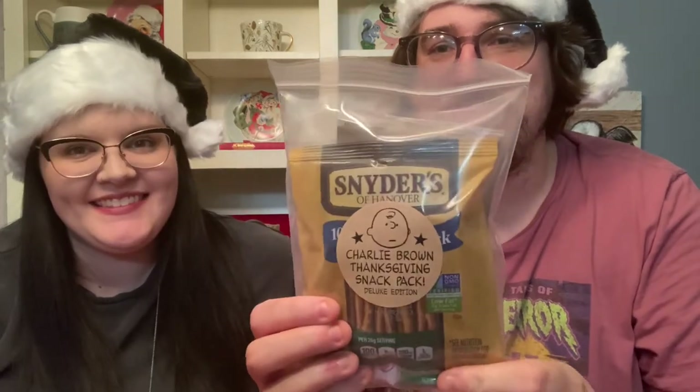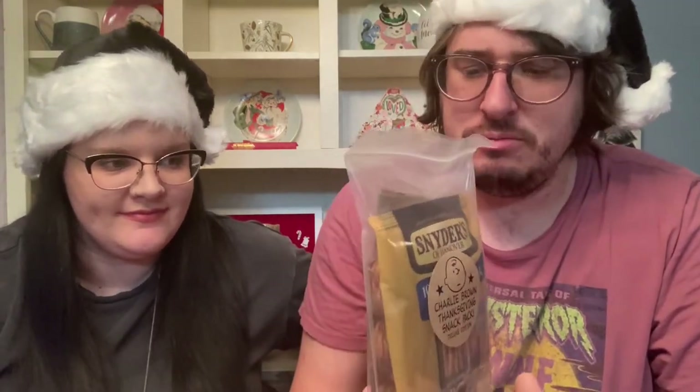That doesn't surprise me at all. Because I love Charlie Brown and we do have to watch Charlie Brown Thanksgiving before Thanksgiving. But this is the Charlie Brown Thanksgiving Snack Pack. It's got some pretzels which are my weakness. It's got a thing of popcorn. It's got some raisins. We'll also have to get some strawberry ice cream, right? Yeah, for the Charlie Brown Thanksgiving dinner.